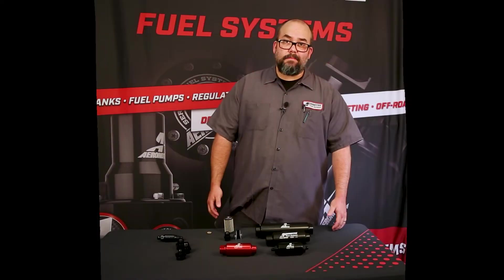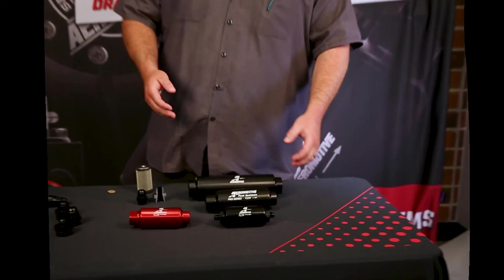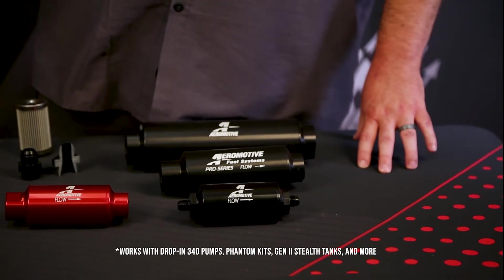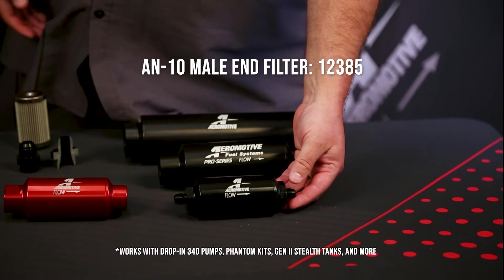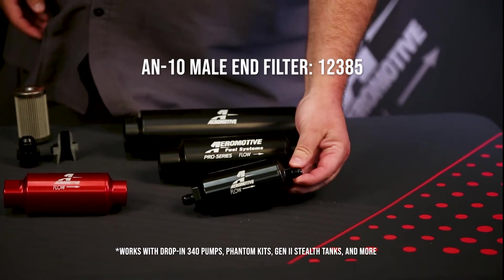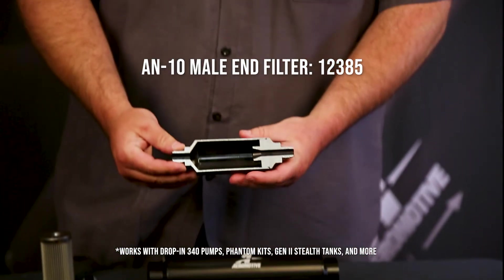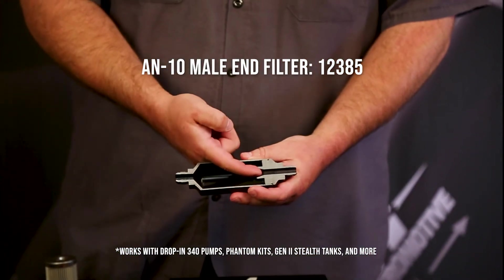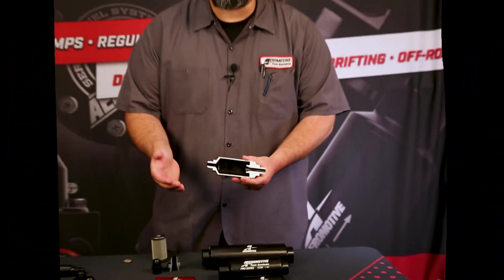Another example of something that guys would want to use on more of a factory-based application — something where you'd use a drop-in 340 pump, a phantom kit, or even a gen 2 tank — you would use something like the AN fittings that are already part of the housing, which as you can see from this cutaway, do not sacrifice flow with the chamfered edge that helps with added flow of your fuel with less restriction.